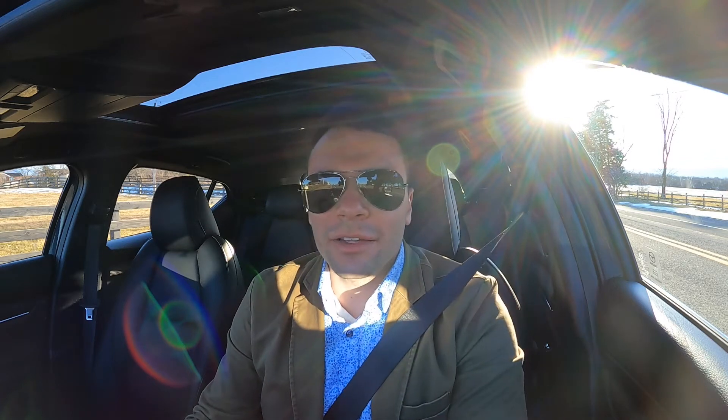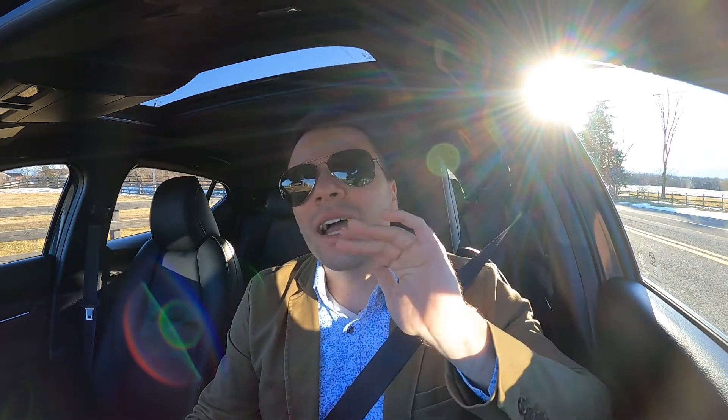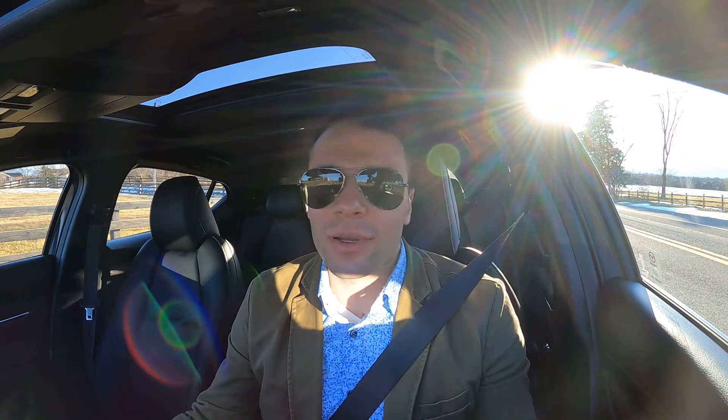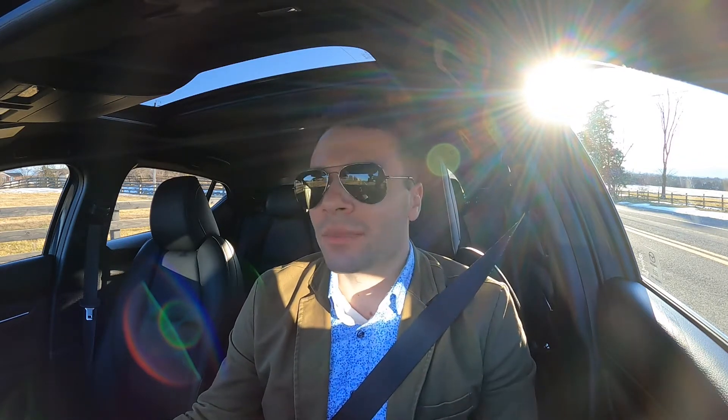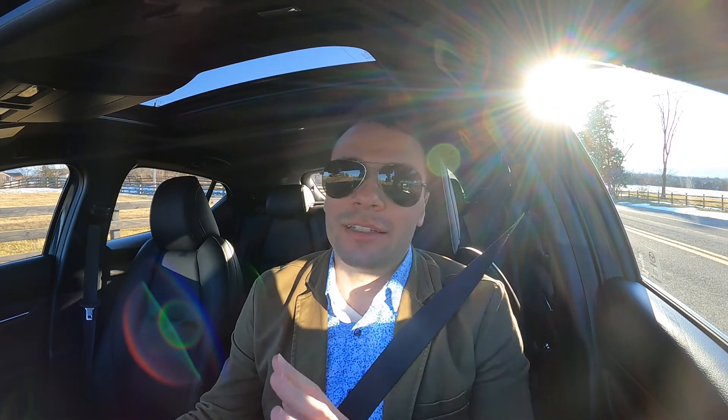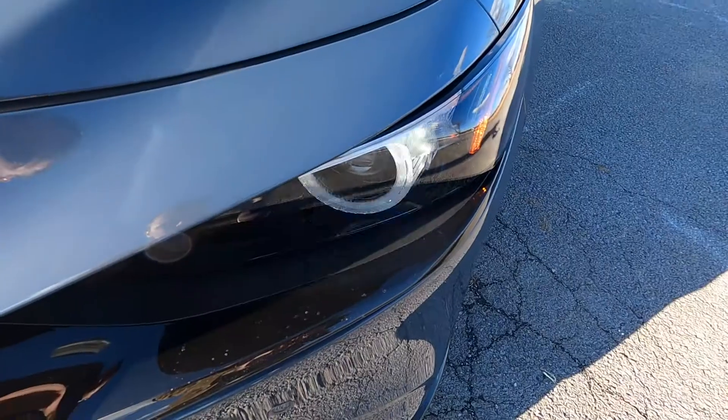What's up YouTube? It is Kyle here with Unboxed Autos and today I am super excited to bring to you guys the 2021 Mazda 3 hatchback. The Mazda 3 is also available in a sedan form, but for the purposes of this review we are driving the hatchback — and it looks way better than the sedan, so this is really the one that you want to be buying.